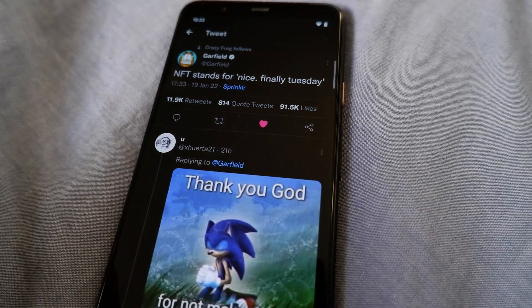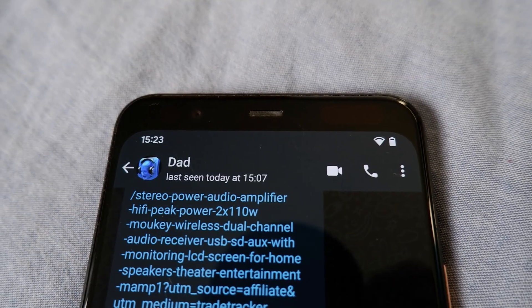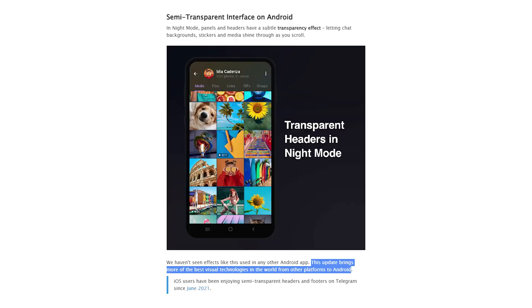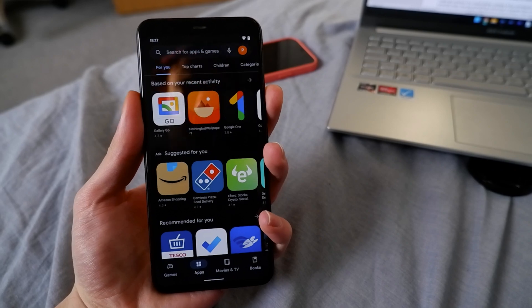An example of a bad app is Twitter, which still opens new tweets as a separate activity, which feels disjointed. WhatsApp at least uses a zoom-in animation, which makes it feel like you're entering a conversation thread, and Telegram just uses the same animations as on iOS. The third-party app experience still somewhat makes Android feel worse to use.